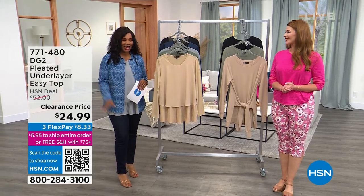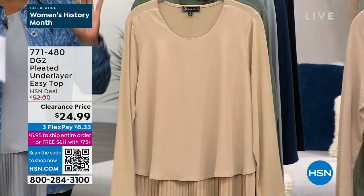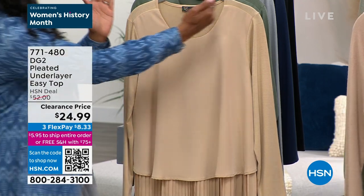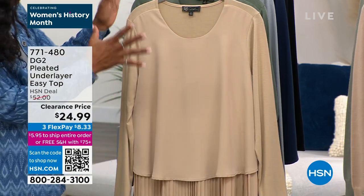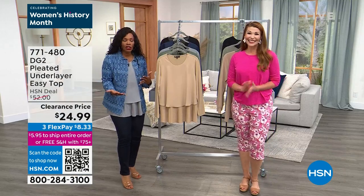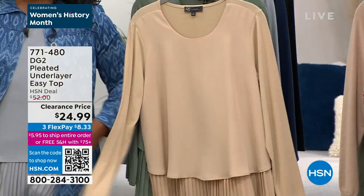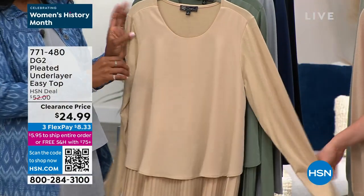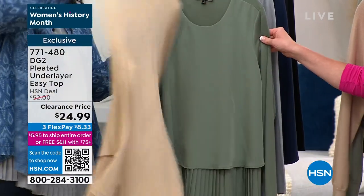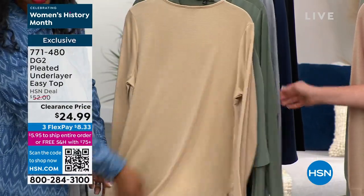This hour is all DG2. We've got to talk about the easy top. DG2 created the easy top, but when you first saw it, it didn't have sleeves — it was just a tank, came in like three colors. You've loved it so much that it's evolved. This is the pleated underlayer easy top. It has sleeves that stretch and a great back that stretches, and that's why it's called the easy top.